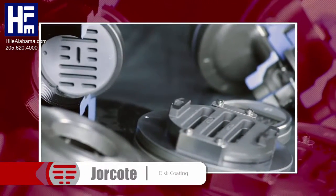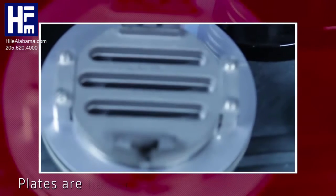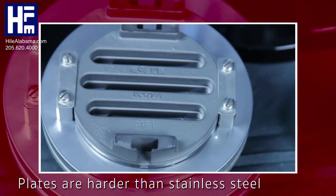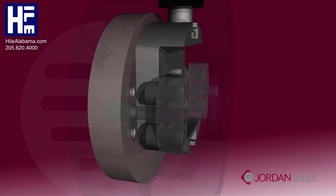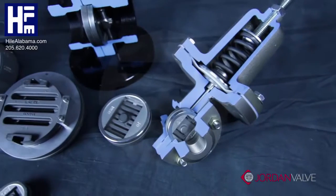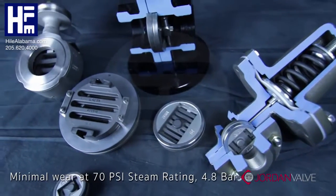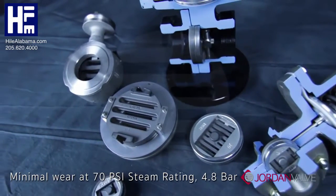Most sliding gate valves utilize our proprietary JORCOAT disc coating. JORCOAT is harder than stainless steel and maintains an extremely low coefficient of friction. The plates are hard chrome plated, providing clean, smooth action even though they are metal-on-metal surfaces. JORCOAT is engineered to provide excellent wear, minimizing any erosion and galling under testing conditions of 1 million cycles at 70 PSI steam or 4.8 bar.